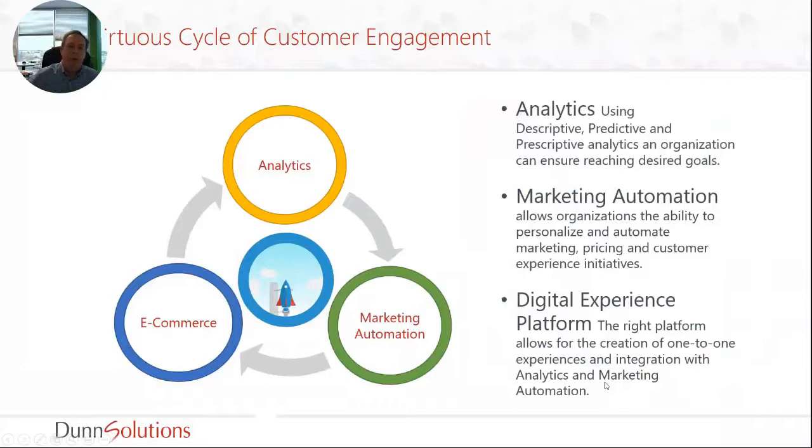I believe there's a virtuous cycle of customer engagement which combines all of these different aspects. There's analytics where you're analyzing the data coming from the interactions your customers have with you — online and offline. Then there's marketing automation to take those interactions and segment the customers so you can message them appropriately. Finally there's the e-commerce platform where you transition that messaging into revenue, and if you do a good job you feed that data back into analytics and continue the cycle to hopefully drive more revenue.